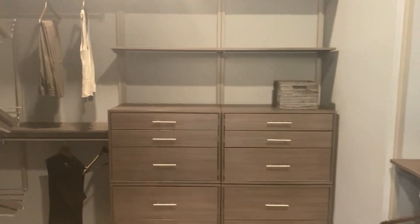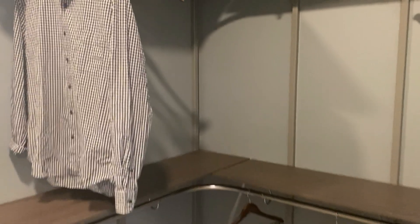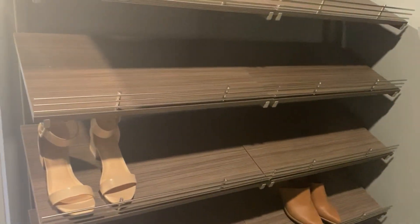This walk-in closet is unbelievable, guys — I'm talking unreal. Look at this. You've got room for a big shoe collection. I know some of you out there need more space than this, but hey, plenty of room.